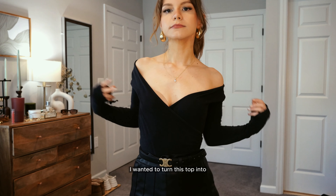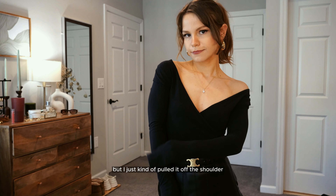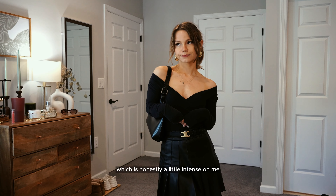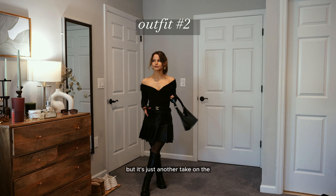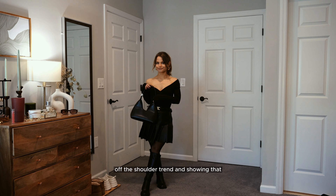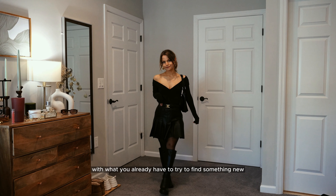I wanted to turn this surplus top from Abercrombie into an off-the-shoulder top by just pulling it off the shoulder — which is honestly a little intense on me since I have such broad shoulders, but it's another take on the off-the-shoulder trend, showing that you can play around in your closet with what you already have to find something new.